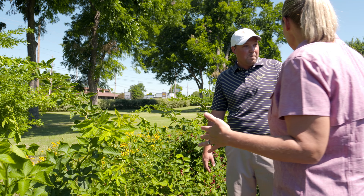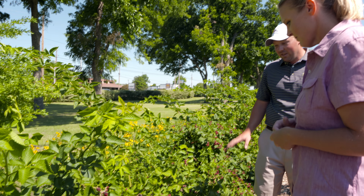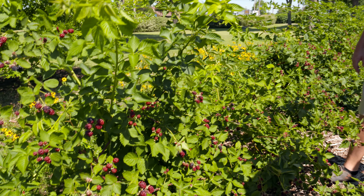Are they all Arapahoe? Yeah, they're all Arapahoe. It's easy picking — you don't have to battle your way through thorns.